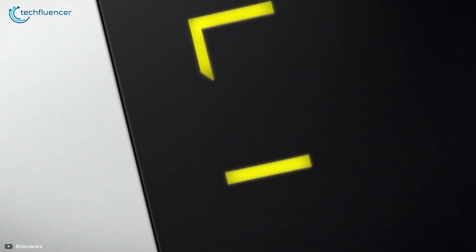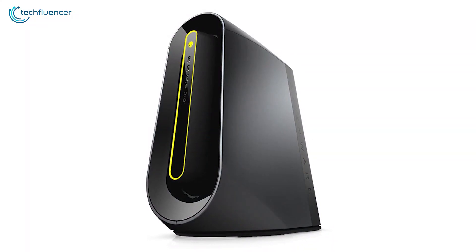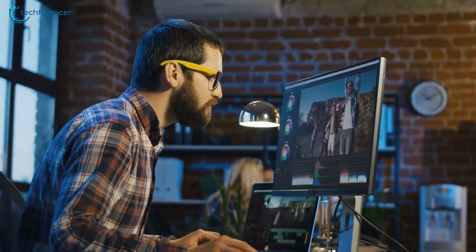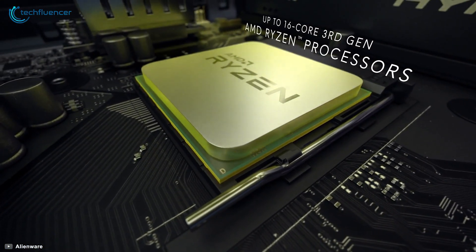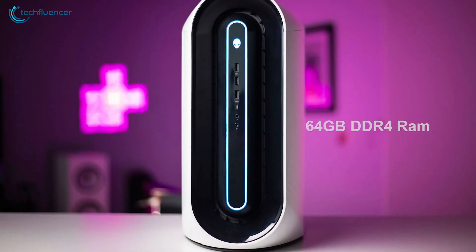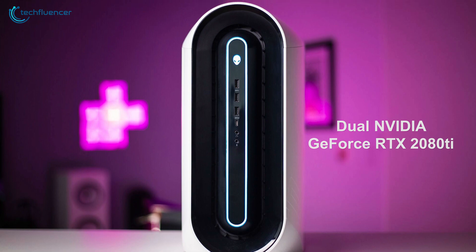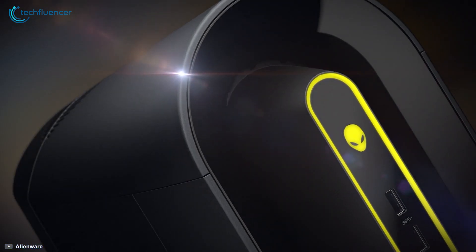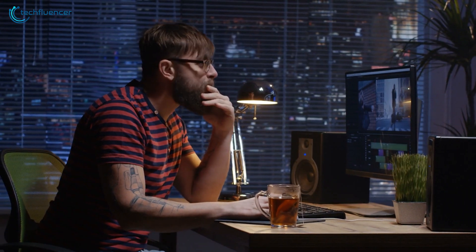Next up at number 2, we have the Alienware Aurora R10, a uniquely designed desktop that offers powerful performance to enhance your video editing skills. Running on up to 16-core 3rd generation AMD Ryzen 9 processor along with 64GB DDR4 RAM and dual NVIDIA GeForce RTX 2080 Ti graphics cards, this desktop is one of the most powerful devices in its class that allows you to run demanding software with ease.